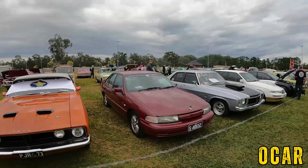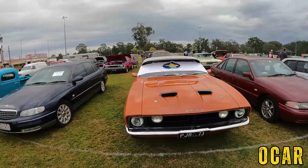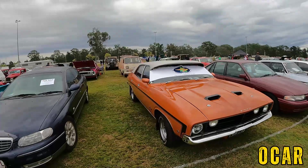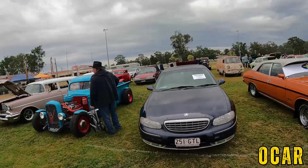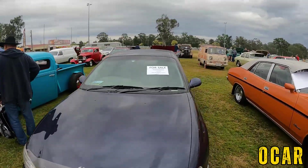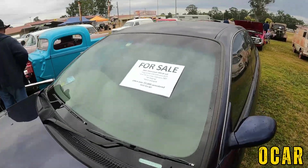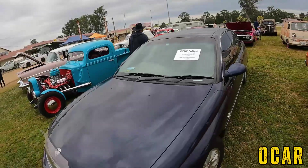HSV again — don't know what that is, I'll have a look later. We've got an XB Fairmont here — now that's pretty cool, very lovely. Also got a Statesman here again and it's for sale as well. So if you're interested in a WH Statesman, there's the number right there — that's pretty cheap for a Statesman.